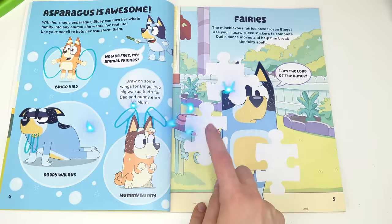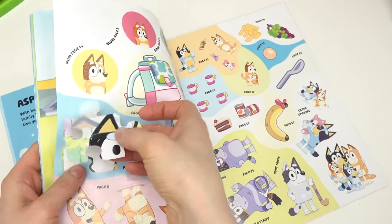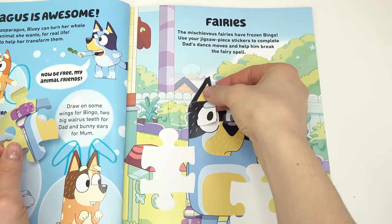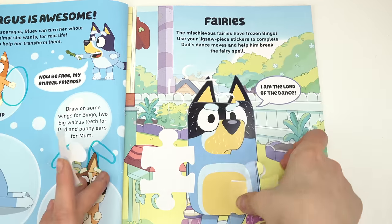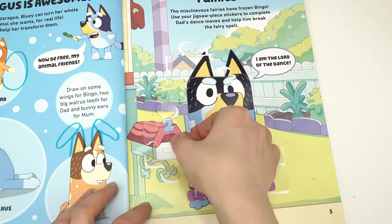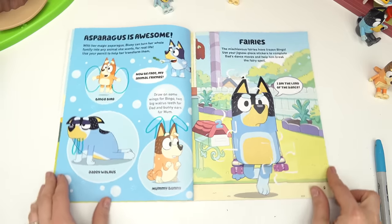The mischievous fairies have frozen Bingo! We need to find these jigsaw pieces to complete Dad's moves and break the spell. Let's go ahead and remove these pieces and put them right on our page. Let's carefully line them up — I'm thinking this one goes here because of the roller skate, and this one is right next to the mailbox.